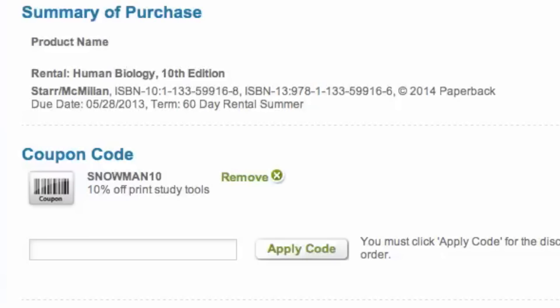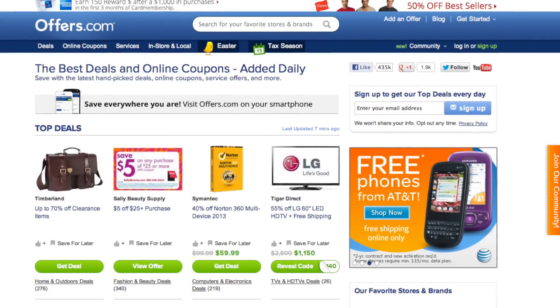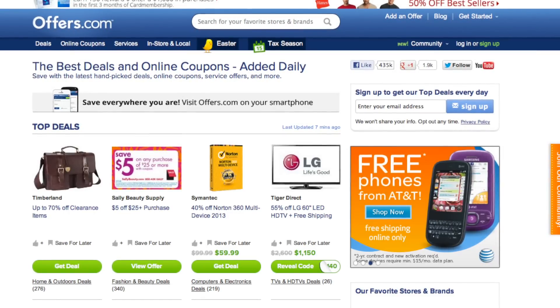It's quick, easy, and you just save money. And remember, all the offers are verified, rated, and updated daily by our awesome Offers.com team, so you never have to worry about them not working when you go to make your purchase.